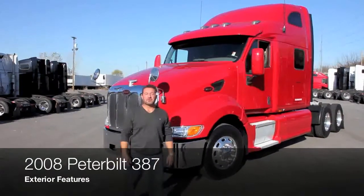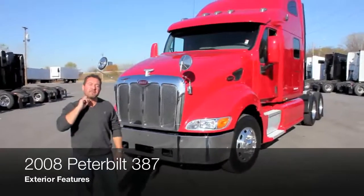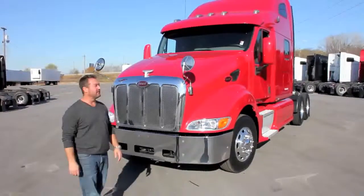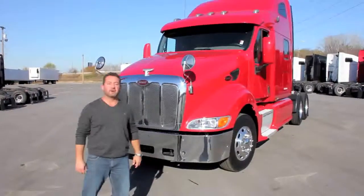Hi, this is Nick with you at Aero Truck Sales. This is our 2008 Peterbilt 387 model — the aerodynamic version of the one and only Peterbilt, the red oval.